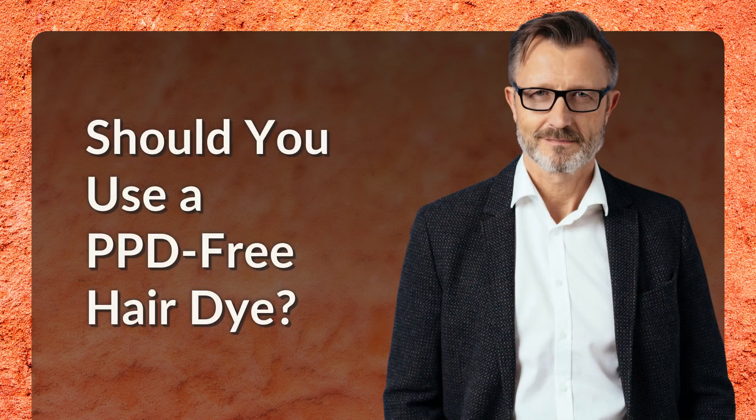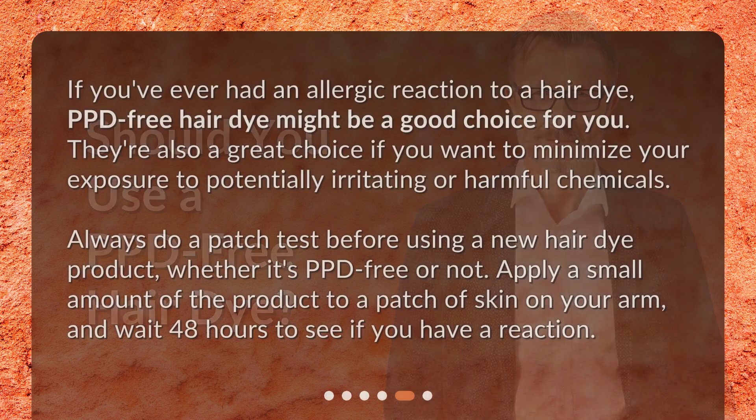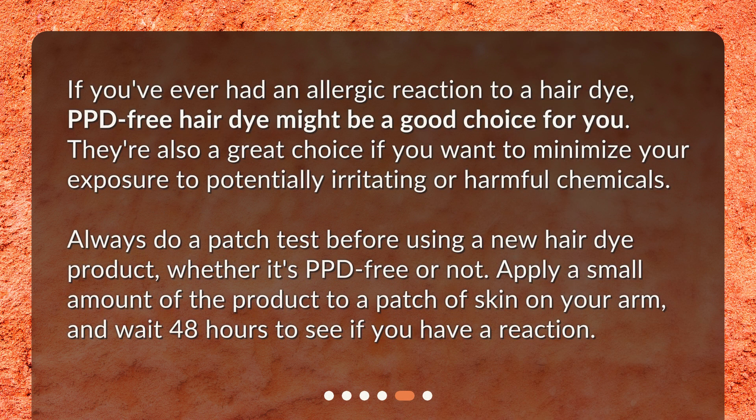Should you use a PPD-free hair dye? If you've ever had an allergic reaction to a hair dye, PPD-free hair dye might be a good choice for you. They're also a great choice if you want to minimize your exposure to potentially irritating or harmful chemicals. Always do a patch test before using a new hair dye product, whether it's PPD-free or not. Apply a small amount of the product to a patch of skin on your arm, and wait 48 hours to see if you have a reaction.